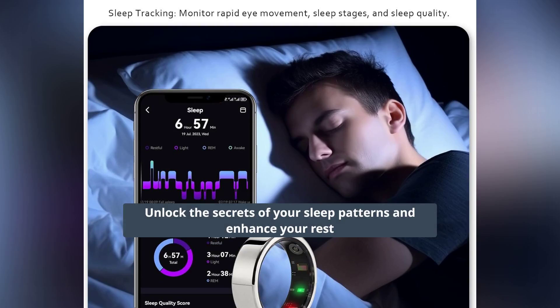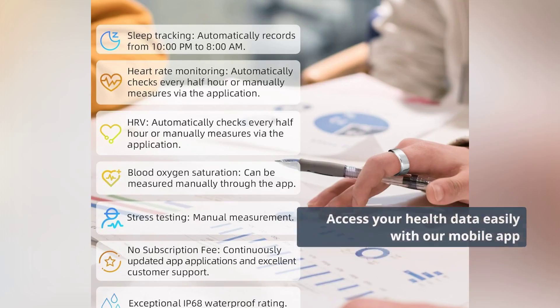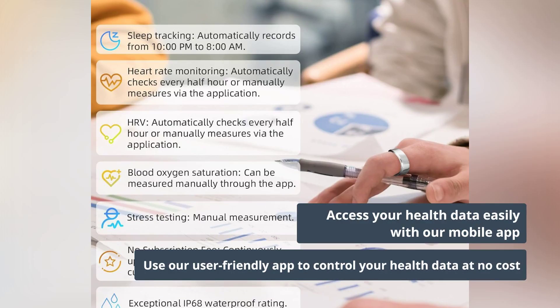Enjoy comprehensive sleep tracking to understand and improve your sleep quality. Access all your health data through a user-friendly mobile app with no subscription.